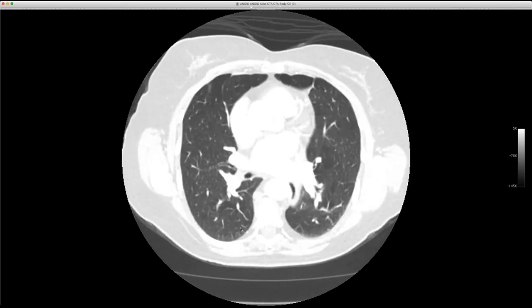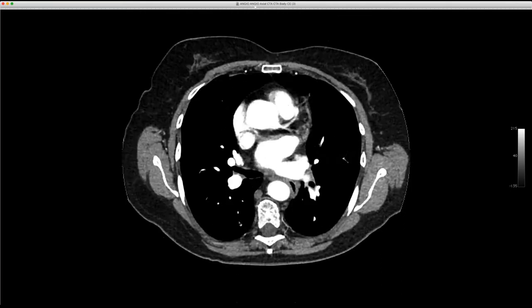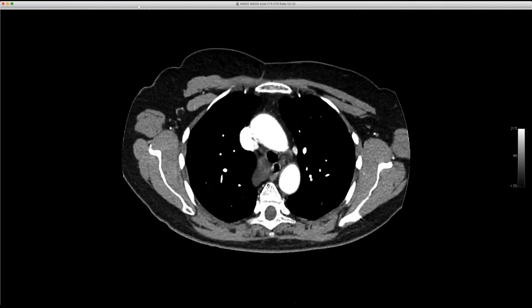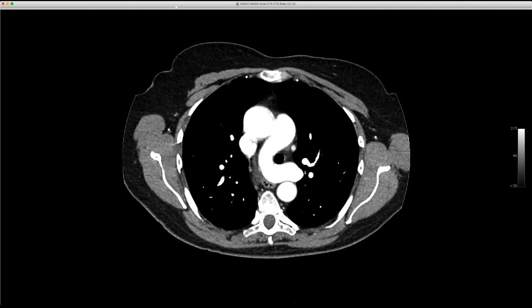Jeff, was that esophageal duplication thing separate from the esophagus? It wasn't just dilated esophagus? No, the esophagus is there — I think it's a foregut duplication cyst of some sort. But it's a congenital smorgasbord.